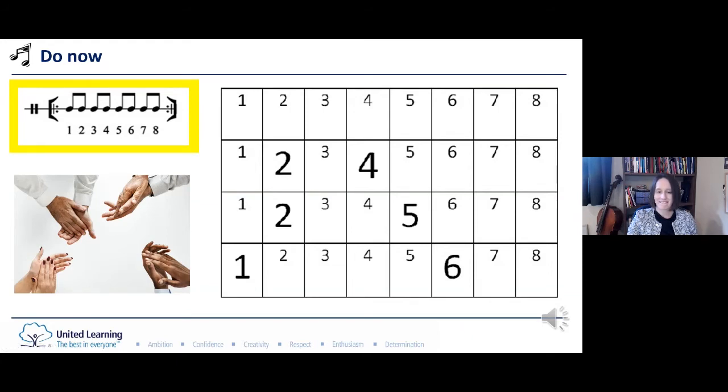Let's start by speaking this through together. We're going to count continually in quavers — there are eight quavers in each bar — and keep the pulse going. When we see a larger number we will say that number louder and with more emphasis. Are you ready? Off we go.